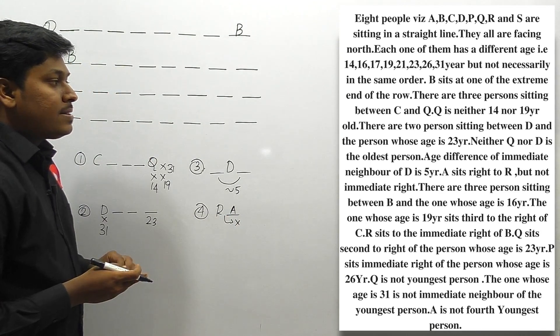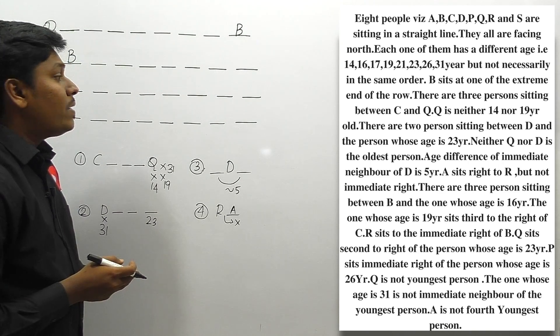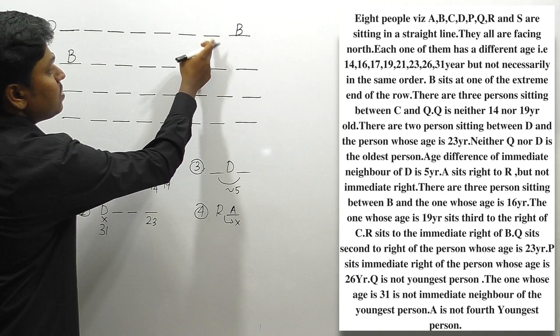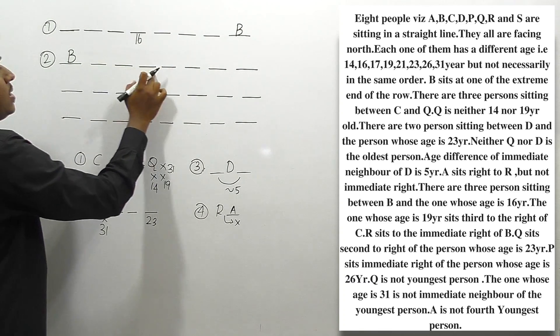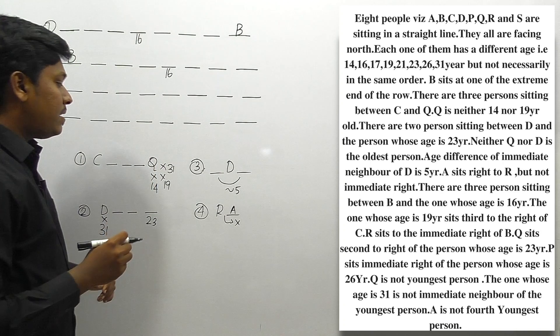Next clue: There are 3 persons sitting between B and the person whose age is 16. We've already placed B at an extreme end in condition 1 and condition 2. Counting 1, 2, 3 positions from B, the person aged 16 should be placed there — a gap of 3 people between B and age 16.